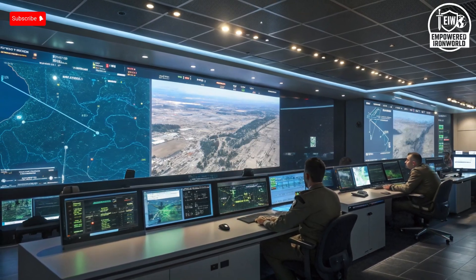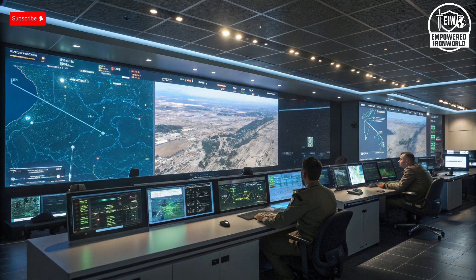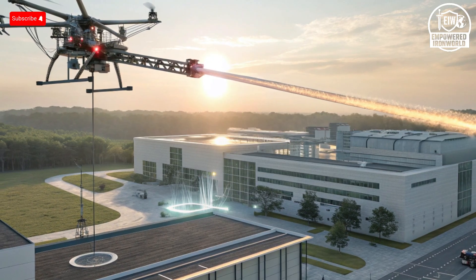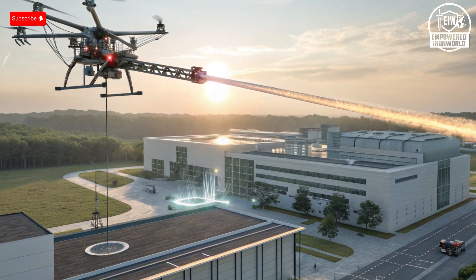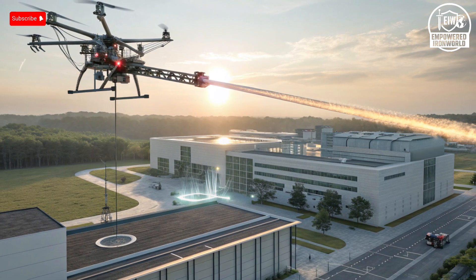Third, Israel is investing in directed energy defense — in other words, lasers. Rafael's Iron Beam laser system is designed to shoot down small UAVs and rockets, reportedly at extremely low cost per interception compared to missile-based systems. This gives Israel a layered defense architecture: offensive drones plus affordable laser-based countermeasures, which is a force multiplier.